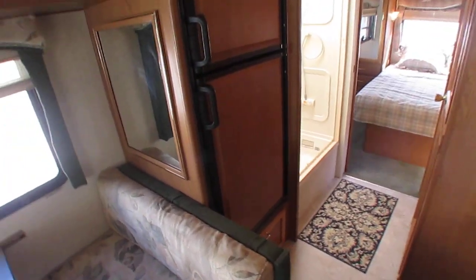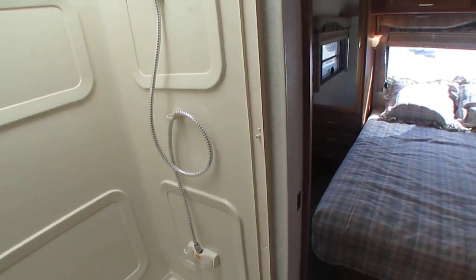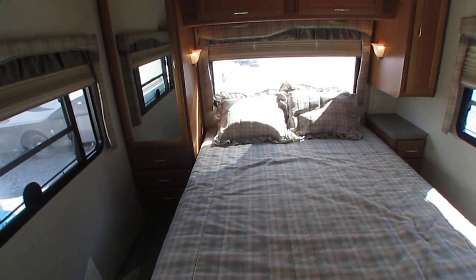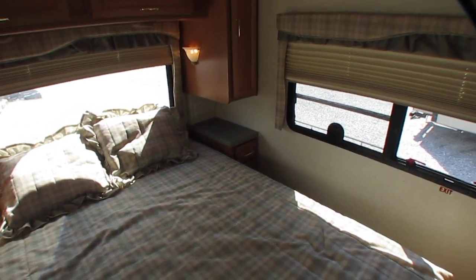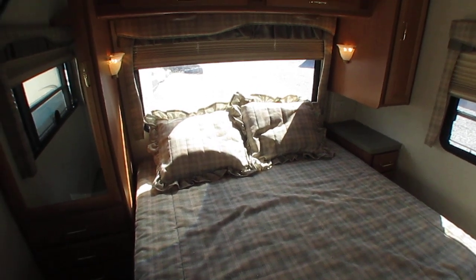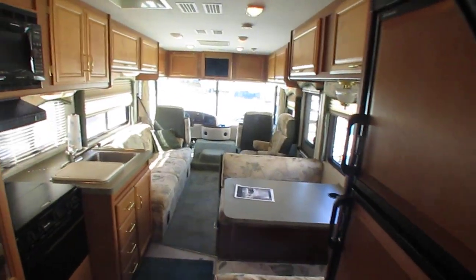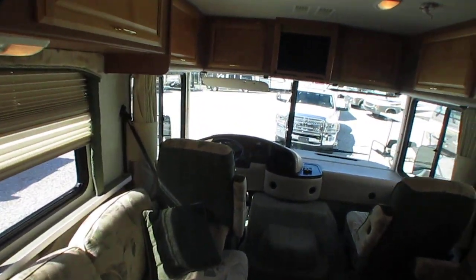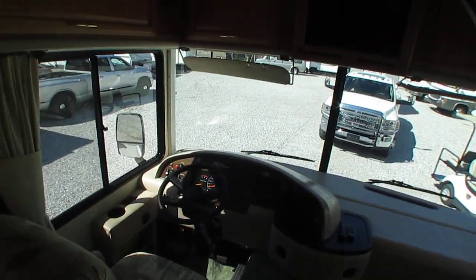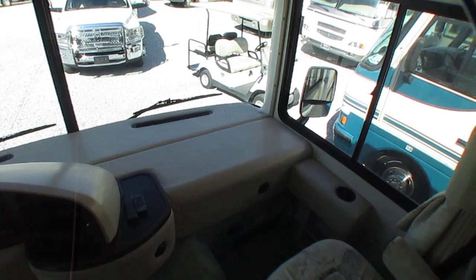Number one piece of advice I can give for you Greenhorns — what we call first-time RV buyers — you can overthink it to death, but you will never buy the perfect motorhome for you the first time around, the second time around, or the third time around. It takes actually owning a motorhome and using it and figuring out what you need, what you don't need, what you want, what you don't want.